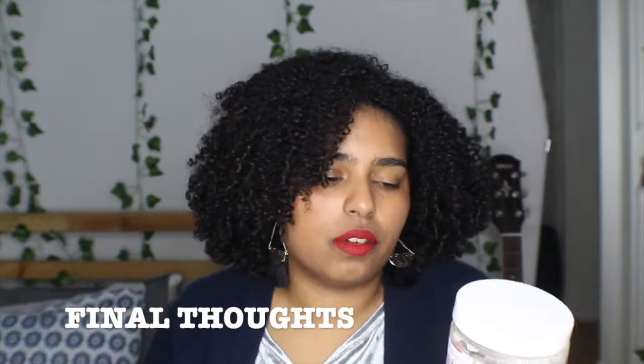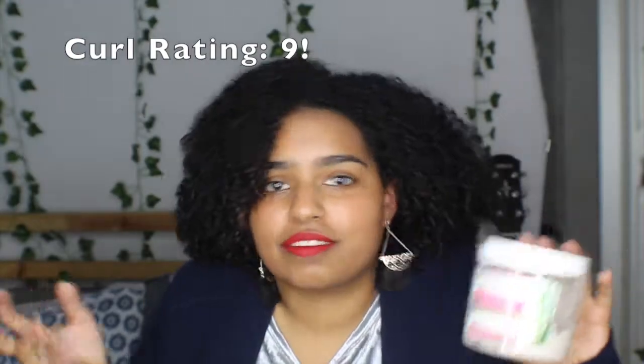This product is one of my holy grail deep conditioners. It makes my hair feel so moisturized. It's great for those with protein-sensitive hair, usually low-porosity hair. My hair is very low-porosity, and it's hard to get moisture in there, but this really does the trick. I've been using this particular deep conditioner for a long time. They used to have one called Herbal Blends — I believe this is an updated version of that product. I've been using this particular one for a few years now, and it's great. I have no complaints whatsoever.